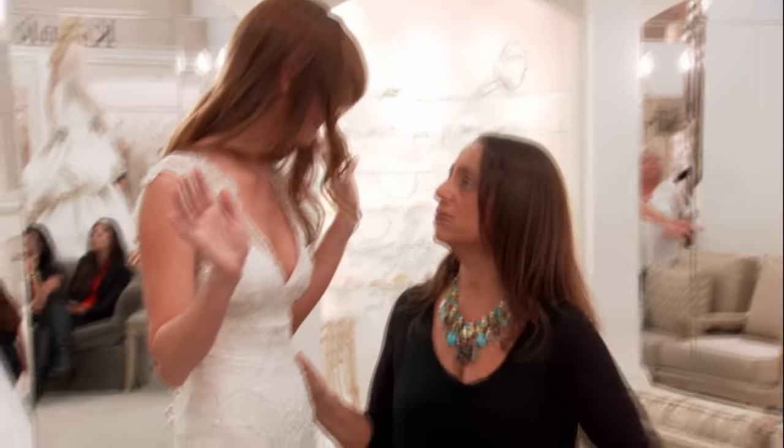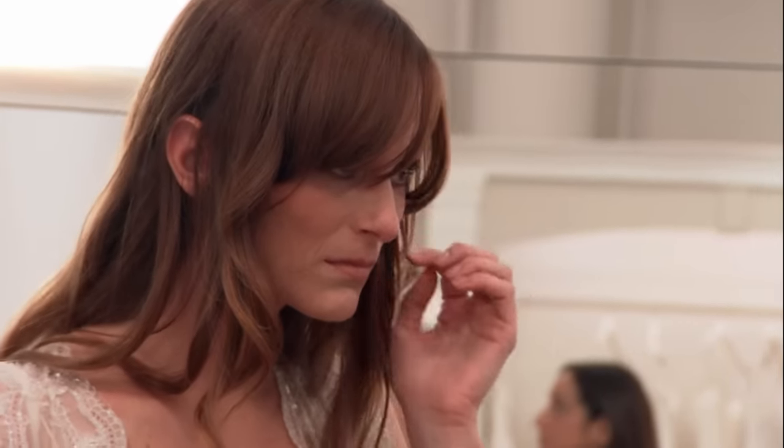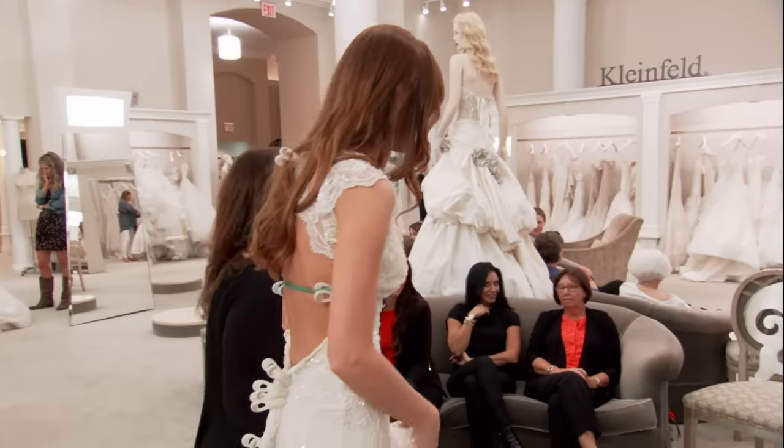Kelly is unbelievable. Lisa steps in to refocus Jamie, telling her the over-budget dress is gone — forget it. It was a big mistake and it's over. But Jamie is frustrated and feels like the appointment is ruined. Lisa pushes forward: there are a couple more dresses to try. Jamie confesses she's at a loss for words.